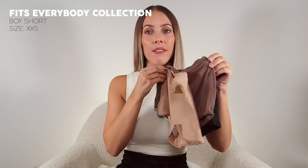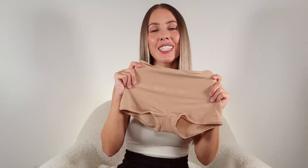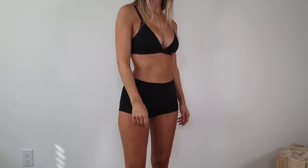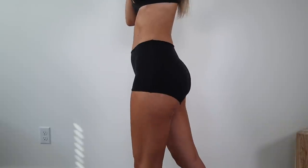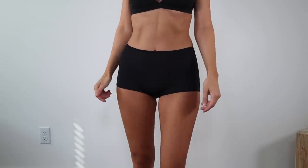Next up is the Fits Everybody boy shorts. I have this one in a couple of colors. These are obviously the same amazing fabric — so lightweight, so stretchy, and really roomy, especially in the leg cutout area. They are high rise and really cinch in at your waist. They obviously have really good coverage since they are boy shorts, but what I honestly love about them is that it doesn't feel like I'm wearing granny panties either. The lighter colors are a little bit more see-through in the back, but this is underwear so it's not that big of a deal. This is a great pair to wear with skirts or jeans if you don't want to see panty lines but you also don't want to wear a thong. I would definitely highly recommend these.